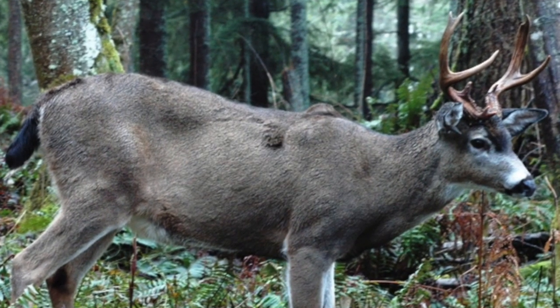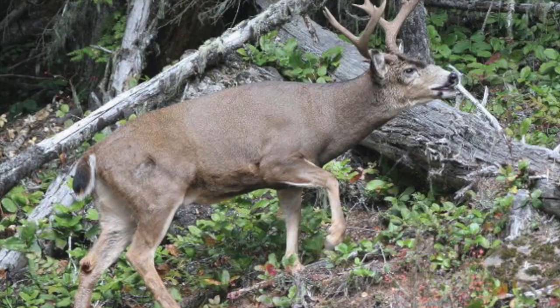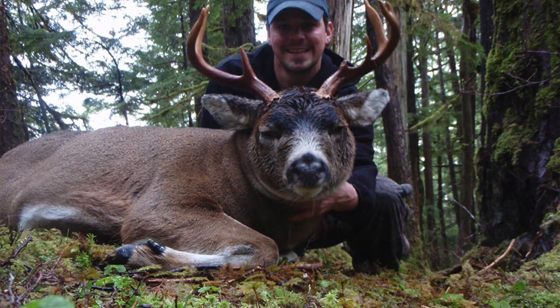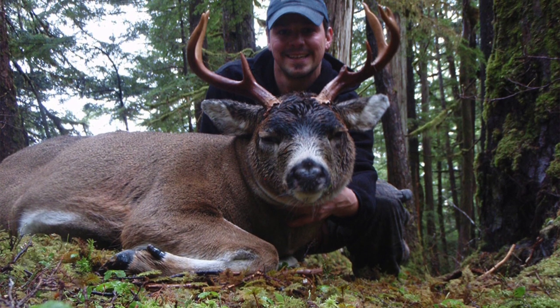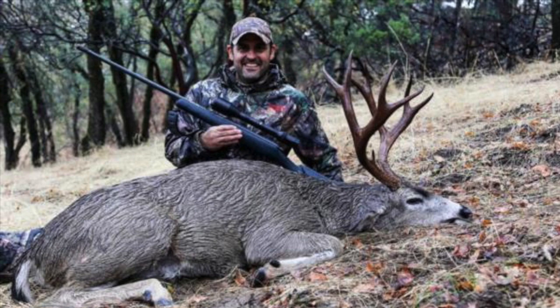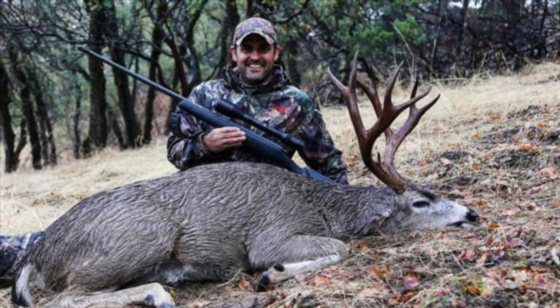Black-tailed deer are expected to live an average of about 9 to 10 years, but can reach as many as 17 to 20 in captivity. However, hunting can have a big impact on their life expectancy. Areas where bucks are heavily hunted will have an average lifespan much lower, potentially at 3 to 5 years.